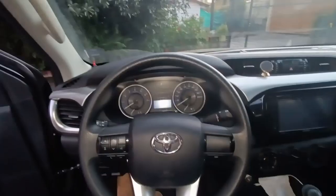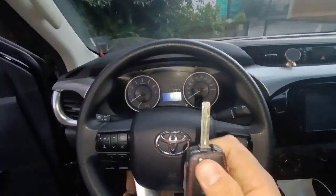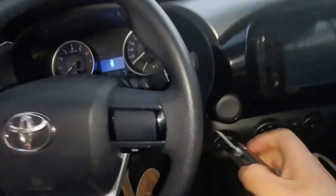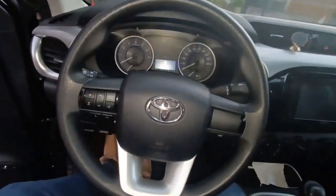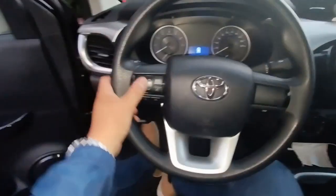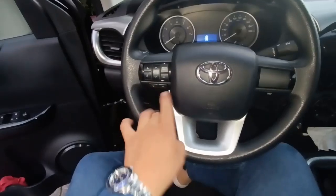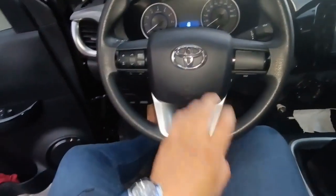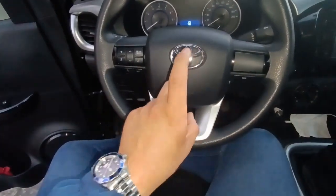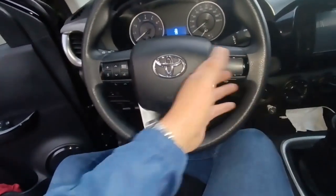Esta es la llave del vehículo — en 2020 aún es de llave tipo navaja, toca meter la llave para prender el vehículo, no es de botón. Tenemos el volante muy lindo, con controles de volumen para cambiar el estéreo, los modos, contestar llamadas, y el lindo logo de Toyota. El vehículo tiene cuatro airbags. Este panel está sin nada — creo que en la versión full viene aquí un control crucero.